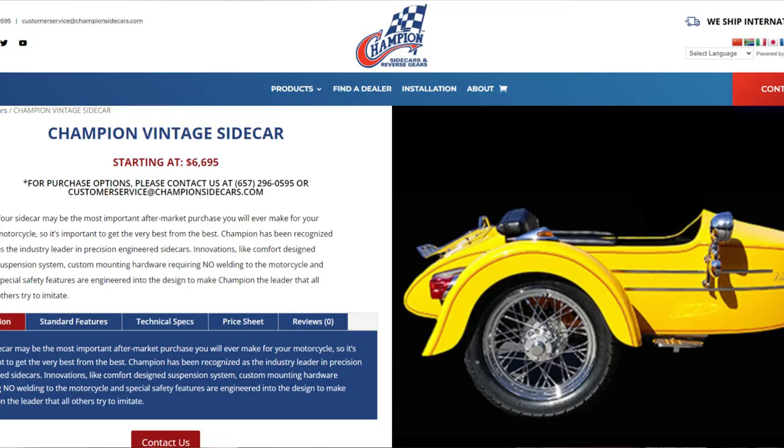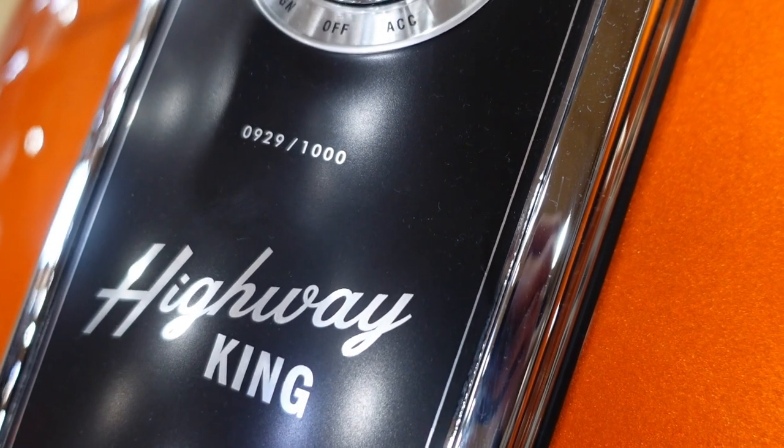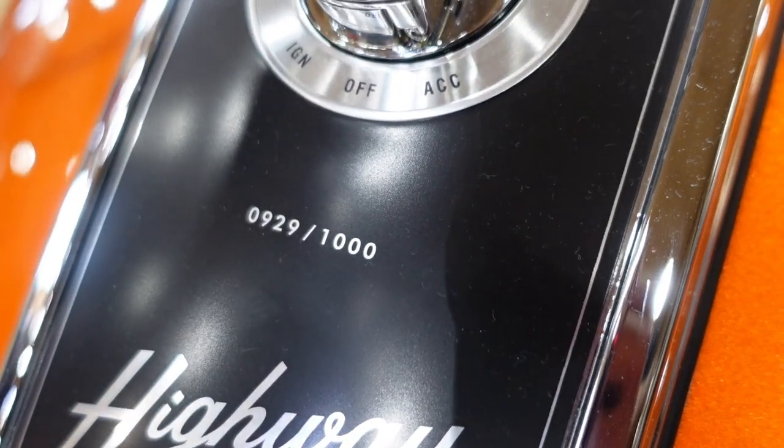Good morning, Internet. It's Mike with Riding in the Ozarks. Today, we're talking about the Highway King sidecar again — I've got some news on it. If you're not a Highway King fan or you're not interested in sidecars, you're probably not going to get a lot out of this video, except to complain about how high Harley Davidsons are, and I'm just going to probably ignore those comments.